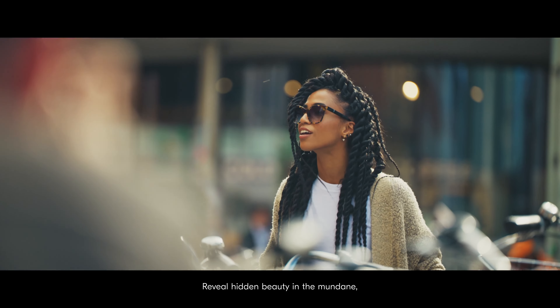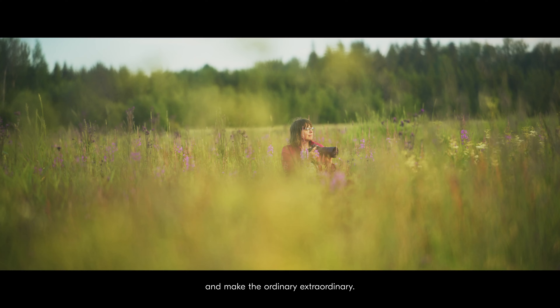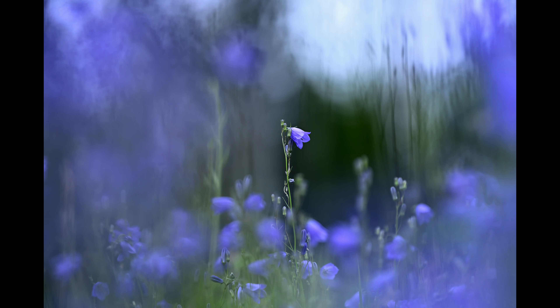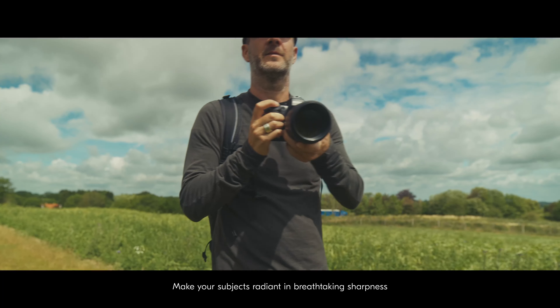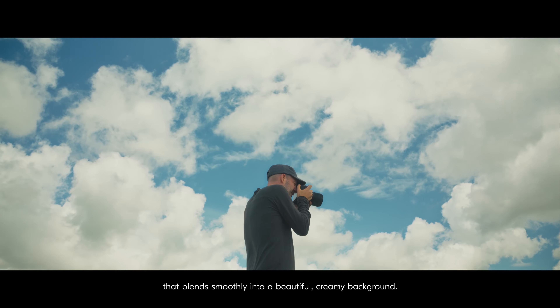Reveal hidden beauty in the mundane and make the ordinary extraordinary. Make your subjects radiant in breathtaking sharpness that blends smoothly into a beautiful, creamy background.